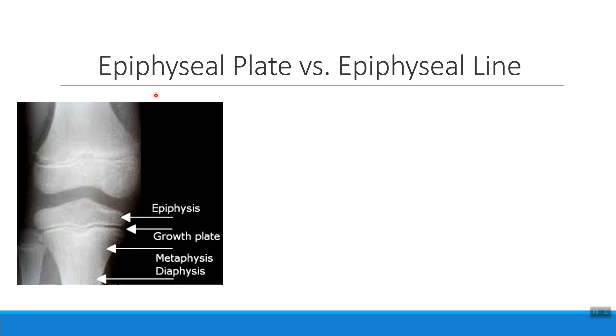When we think about the epiphyseal plate or growth plate, you can actually see this on x-rays because cartilage tissue behaves differently than bone tissue. In this image I'm looking at a patient's femur, tibia, and fibula — we're looking at the knee joint. Notice that inside the femur there's a lighter colored line, and inside the tibia there are lighter colored lines as well. These are places where there's no bone tissue to bounce back the x-rays and look bright.